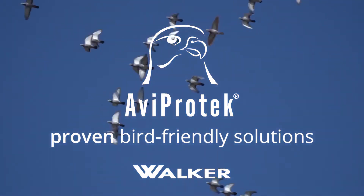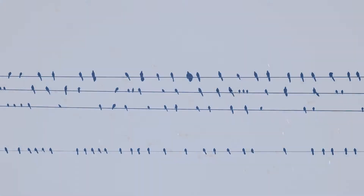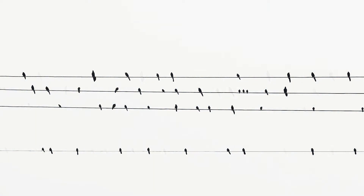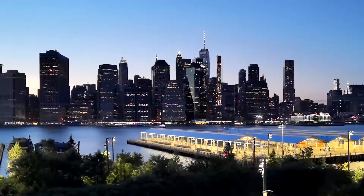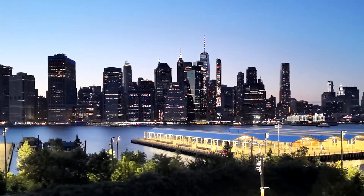In North America, bird strikes against glass kill up to a billion birds per year. These collisions are among the top causes of declining bird populations. In response to this issue, there's growing legislation and guidelines for bird-friendly building.